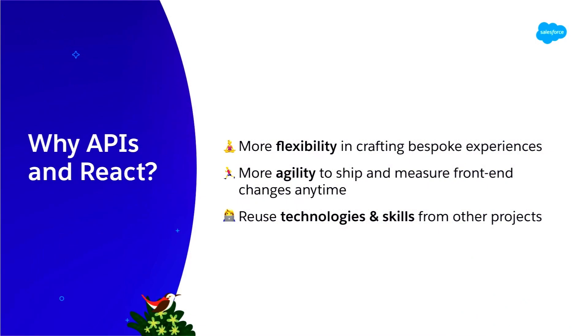So why APIs and why React? Why are you interested in seeing this presentation? We are interested in supporting API-led experiences using open-source technologies like React because we see all our developers wanting more flexibility in creating bespoke experiences without limitations. Teams want more agility in shipping experiences whenever they want. And finally, we want to be able to reuse our technologies and skill sets — many developers are working on Vercel, Next.js, Angular, or Vue — so when you start on a Commerce Cloud project, it feels familiar right away.